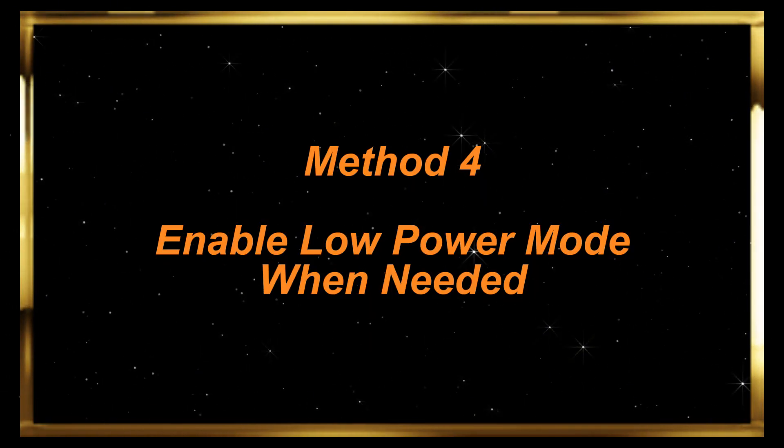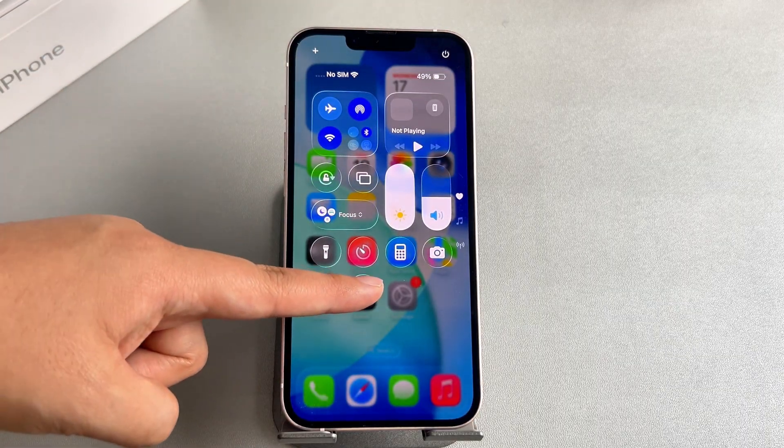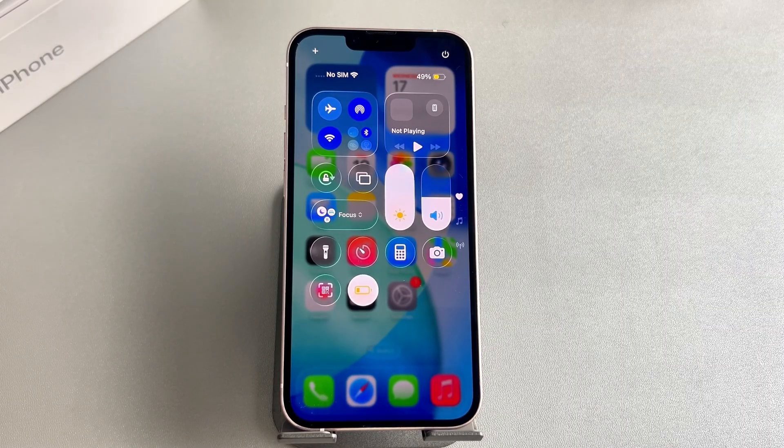Method 4: Enable Low Power Mode when needed. Swipe down the Control Center on your iPhone and tap the Low Power Mode icon. Use it when your battery dips below 30% or during long days out.